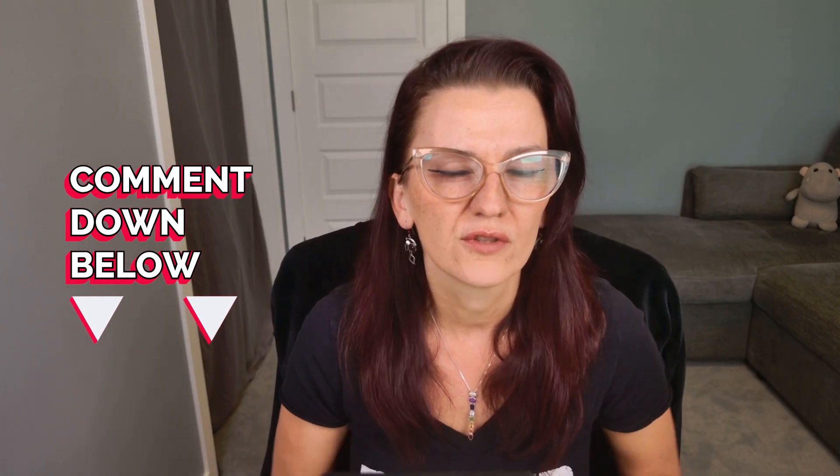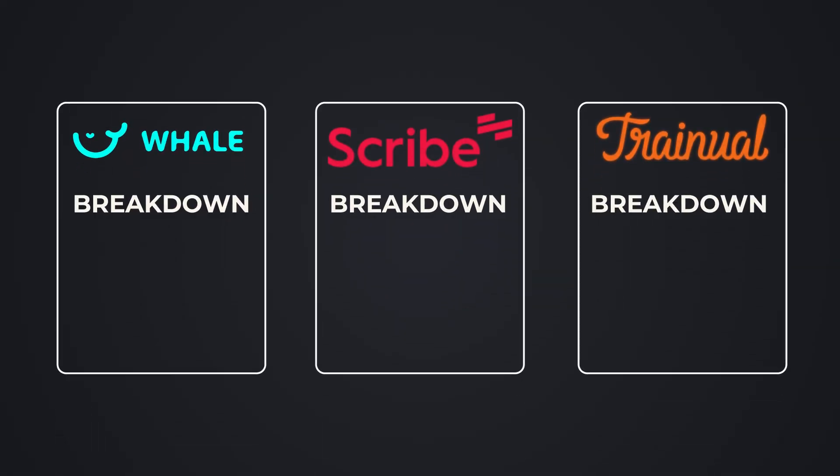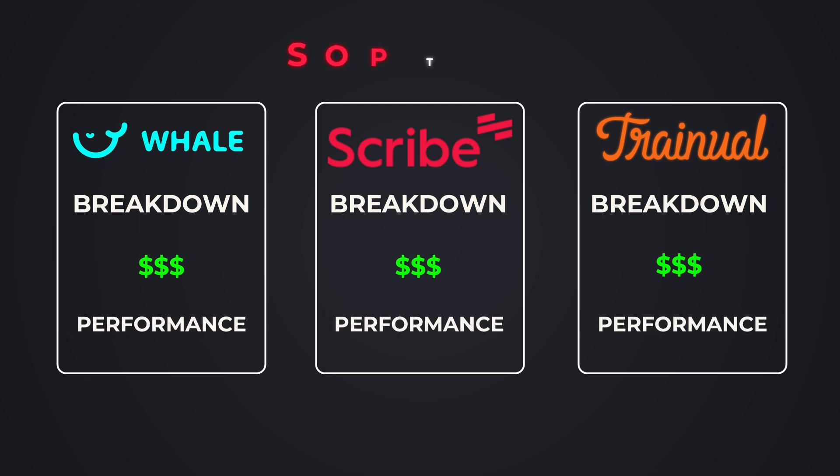Before we start, I want to know: where are all of your Standard Operating Procedures right now? Google Docs, ClickUp, or maybe even just in your head? Let me know in the comments below. Today we are going to break down the features, the cost, and the overall performance of three SOP tools to see which one actually deserves a spot in your business.